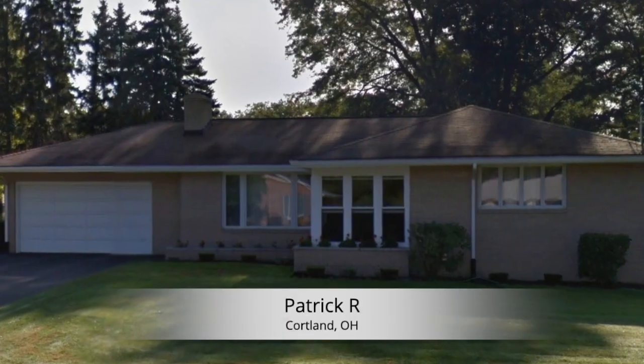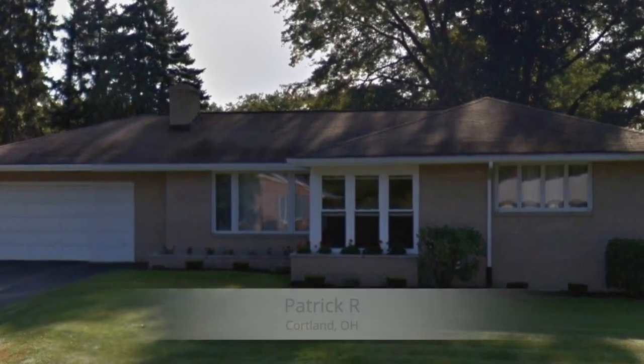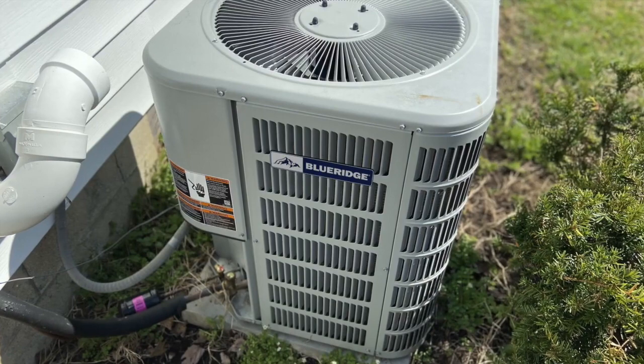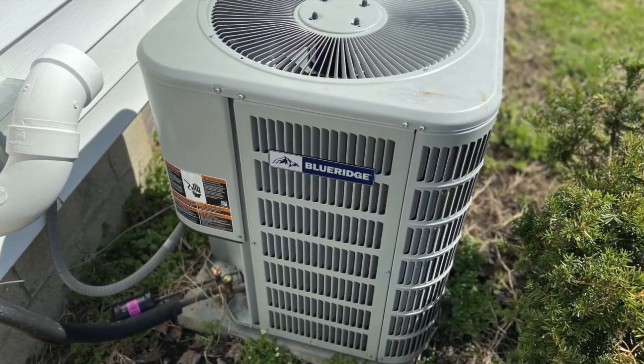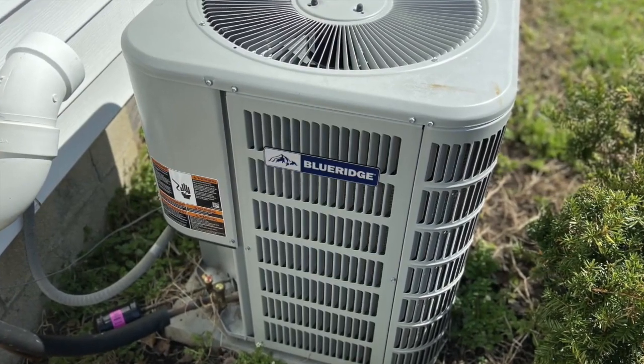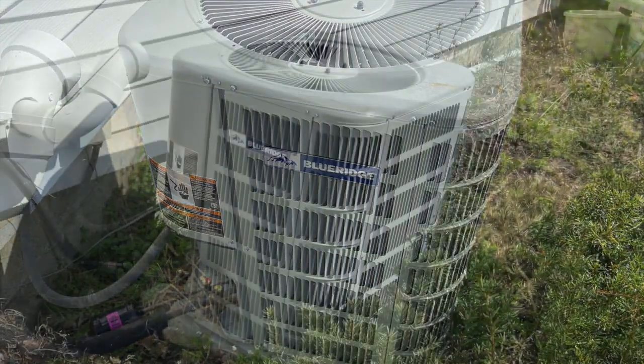I needed to replace an air conditioning unit at my home. I went on the internet and ran into Blue Ridge products. I ordered it on a Wednesday and it was actually sitting at my house on Friday. I was real impressed by the speed and service.